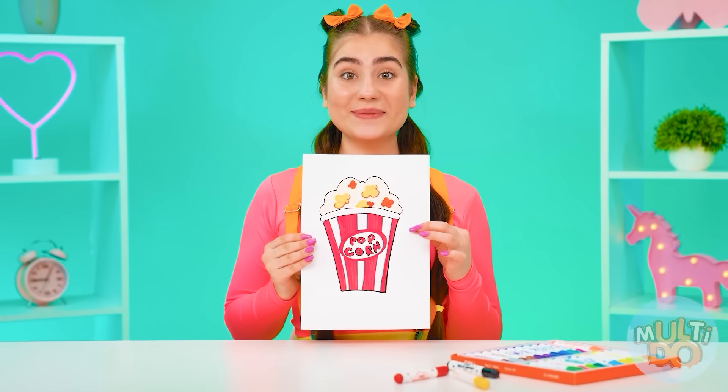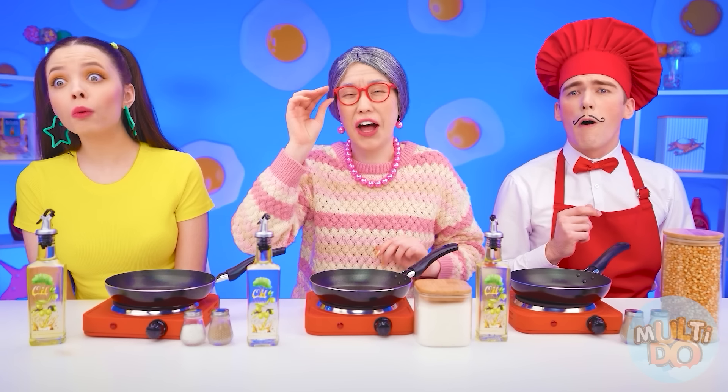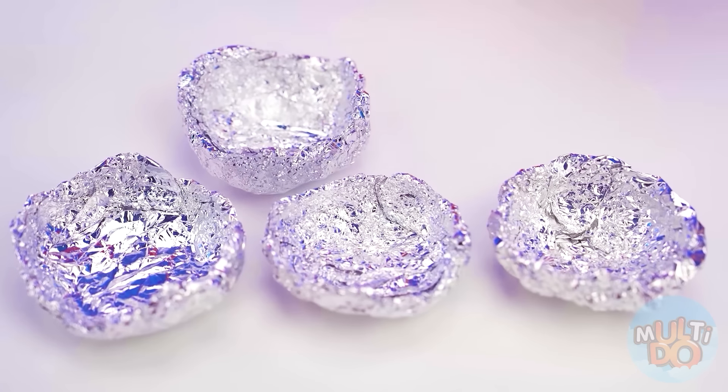Now I want popcorn, like in a movie theater. What's that? Popcorn? I can do that. Here are the cops — well, that's not it, Grandma. Special grains are needed here. And I have them.